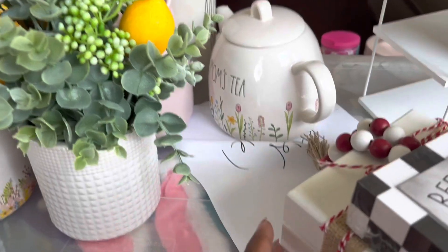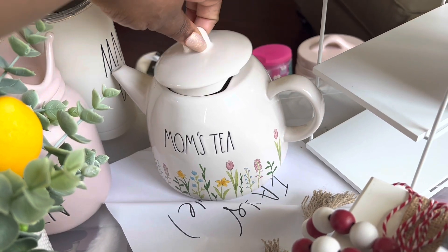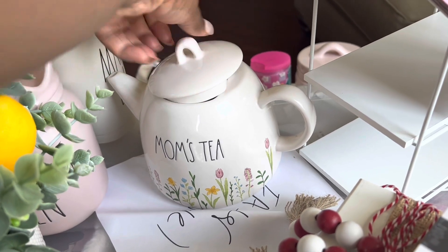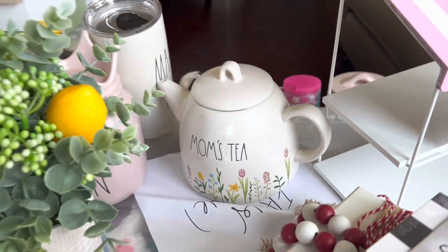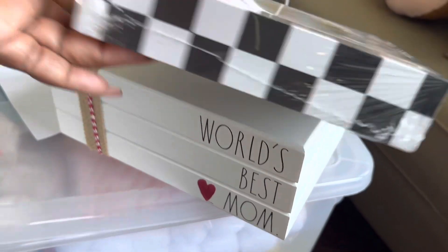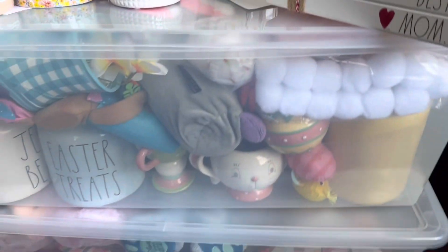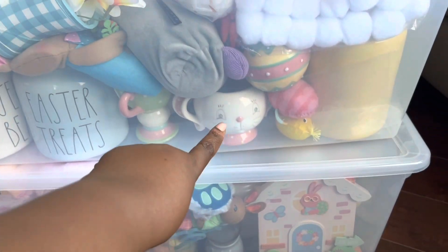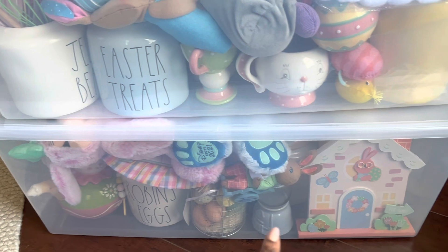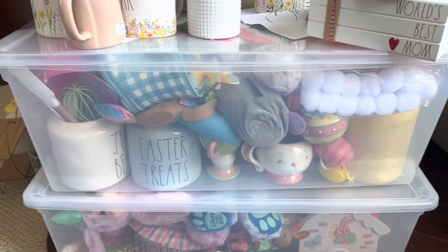Over here I have Mom's Teapot — so adorable, I picked this up in 2021. And then I have this one that says 'World's Best Mom,' basically a book stack. You guys can also see some of the Johanna Parker items I have in here — I love Johanna Parker. There's some more Ray Dunn in there, some Hobby Lobby little Easter glass canisters, and another JP item as well.